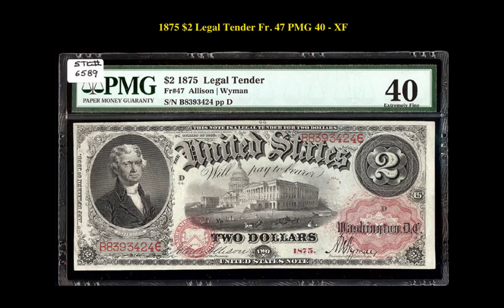1875 $2 legal tender, Friedberg No. 47, PMG 40 XF. This is a better Friedberg number for the 1875 capital note. It has a fantastic design displaying plenty of red inks and its floral ornament around Washington, D.C.